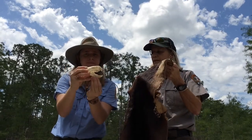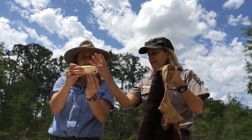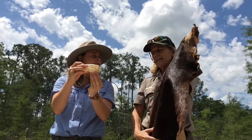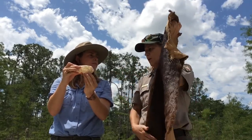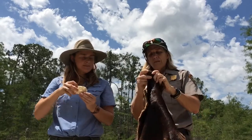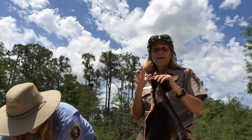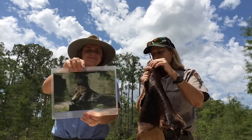The otter has a long, thin, flatter head, and its whole body is nice and sleek — really maneuverable in the water, very streamlined. Another great adaptation: between its toes it has a little bit of webbing, kind of like a duck foot, which helps it swim. It's a very powerful swimmer.